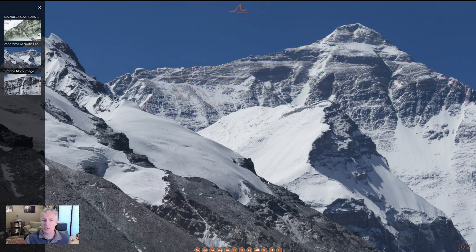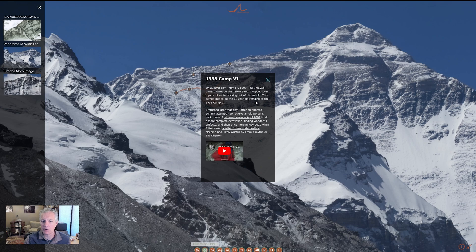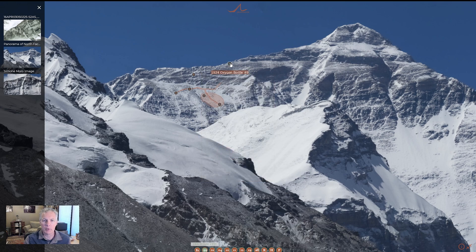Let me clean up the interface and go into, for instance, our '99 expedition. If we turn that on, you'll see polygon shapes — those are different search routes. Click on them and they'll bring up information. There's also the 1933 Camp 6 that I re-found that year, and an oxygen bottle. I think it's in the right place now, but please let me know if you disagree.